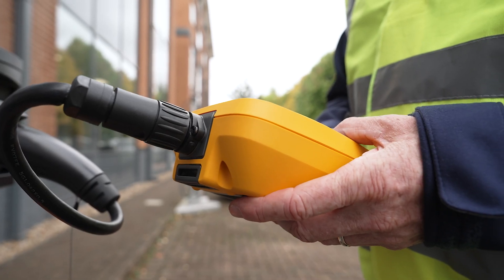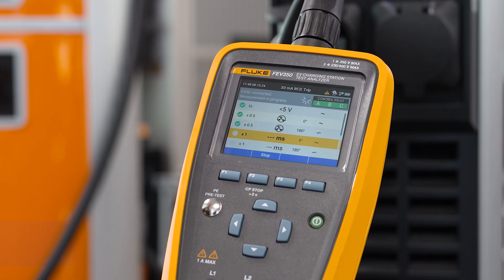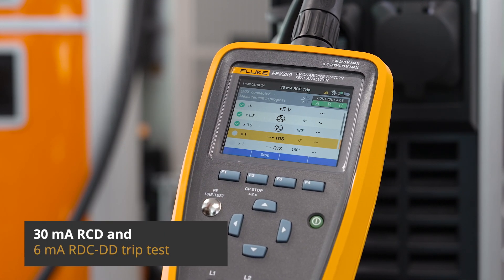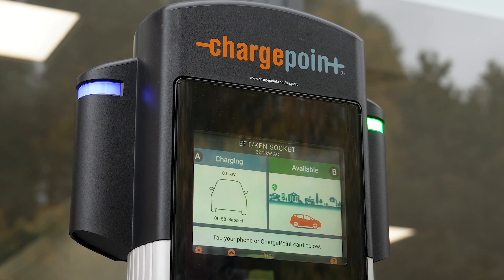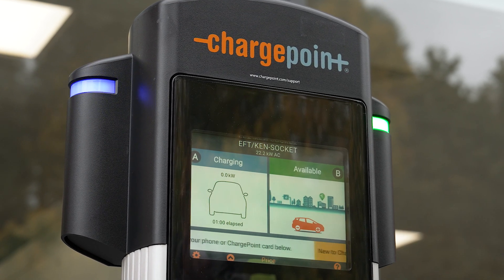One of the unique features of the Fluke FEV350 is its ability to perform a 30mA RCD and 6mA RDC-DD trip test. These tests are crucial for ensuring electrical safety, detecting even the smallest faults that could compromise EVSEs.